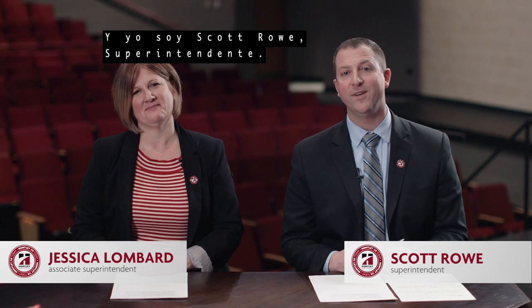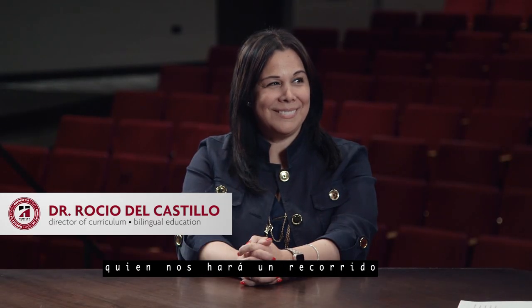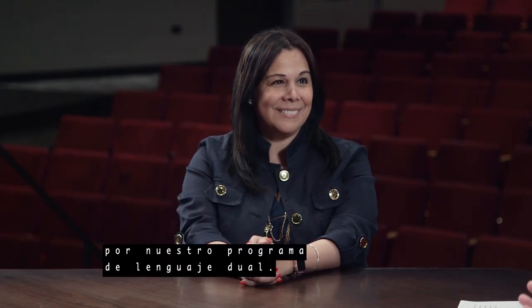I'm Jessica Lombard, Associate Superintendent. And I'm Scott Rose, Superintendent. Welcome to Huntley 158 Today. Today we are with Dr. Rocio del Castillo, our Director of Bilingual Education, and she's going to take us on a tour of our dual language program. Welcome, Dr. Del Castillo.